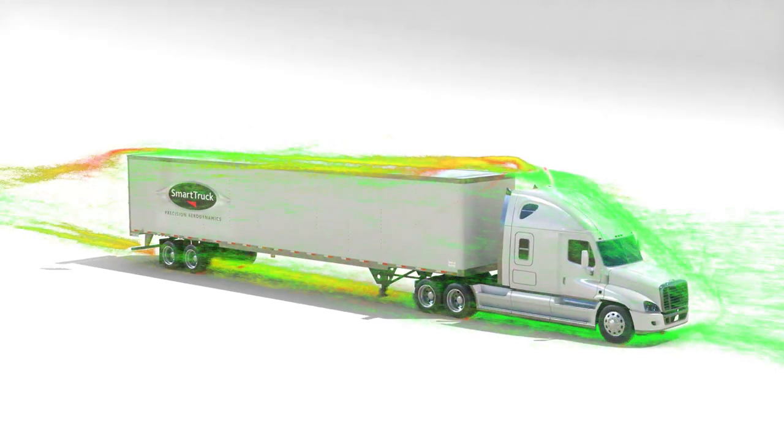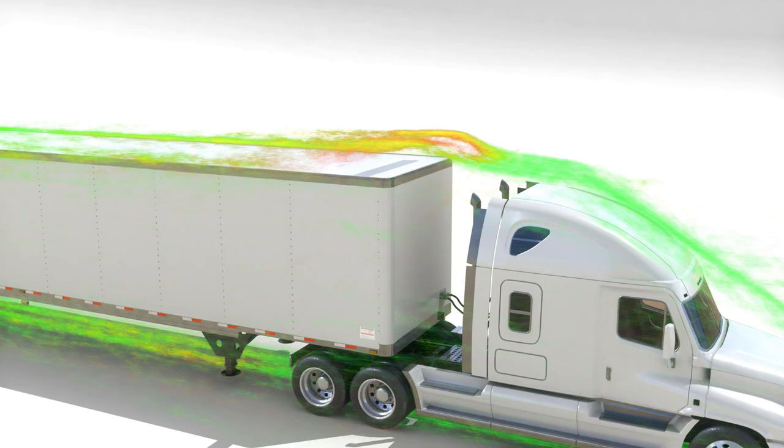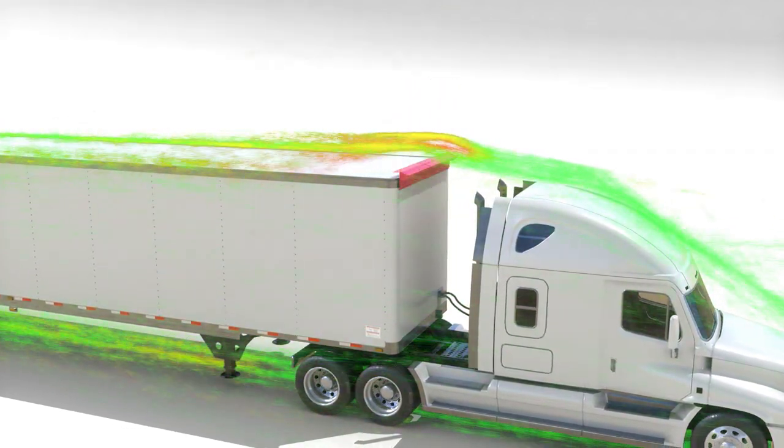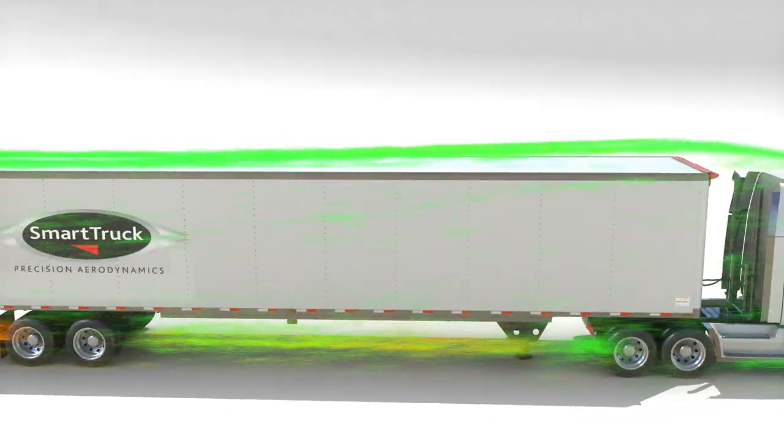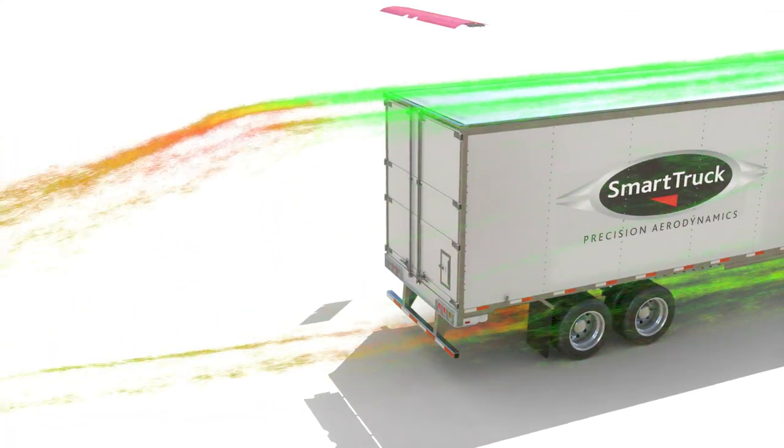Smart Truck's aero solutions are designed using sophisticated computer modeling and extensive testing to precisely manipulate the airflow above, around and below your trailer.